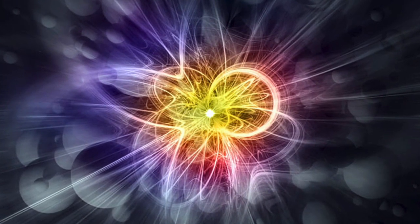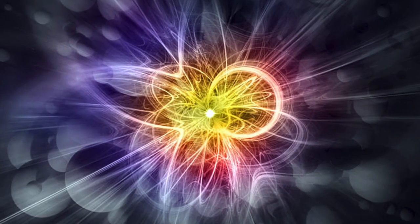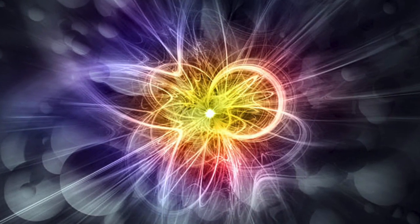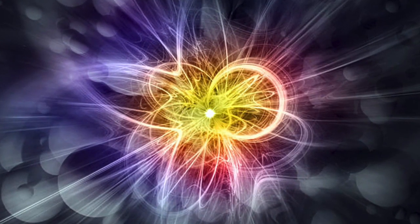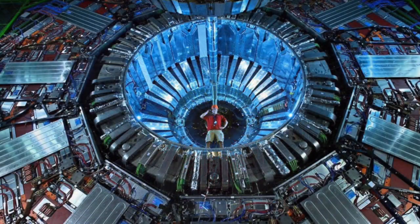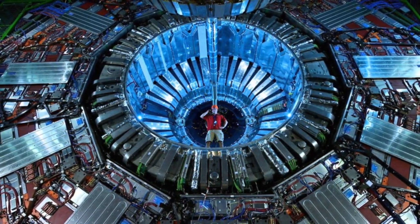For years, physicists have speculated that it should be possible to create X-particles in higher-energy accelerators, such as the LHC, which for brief moments can generate a quark-gluon plasma. Now, a definite signal of X-particles at the LHC has been found.